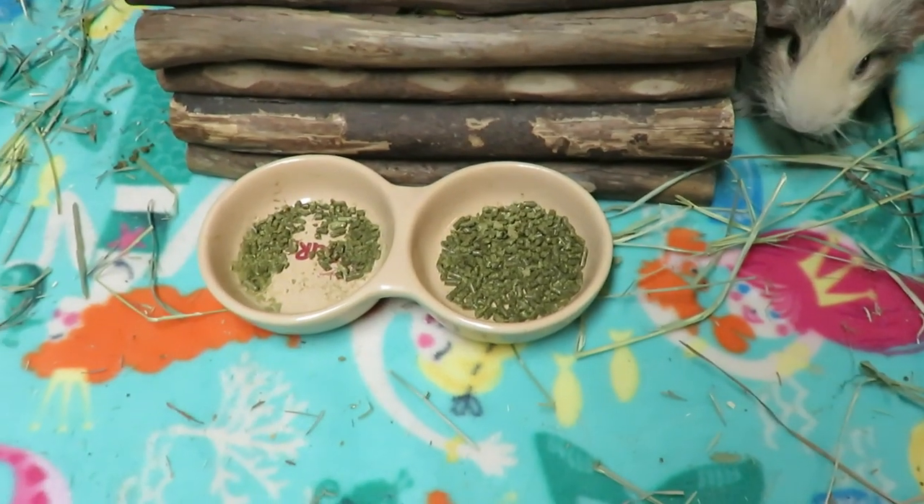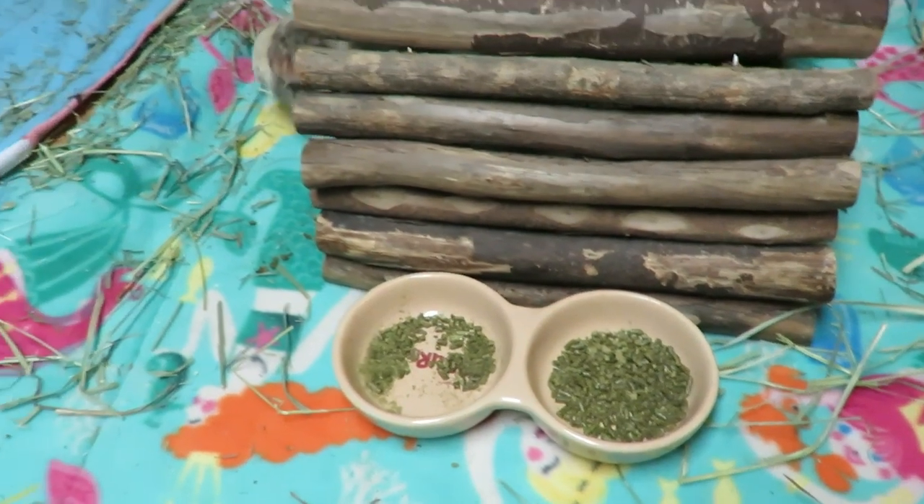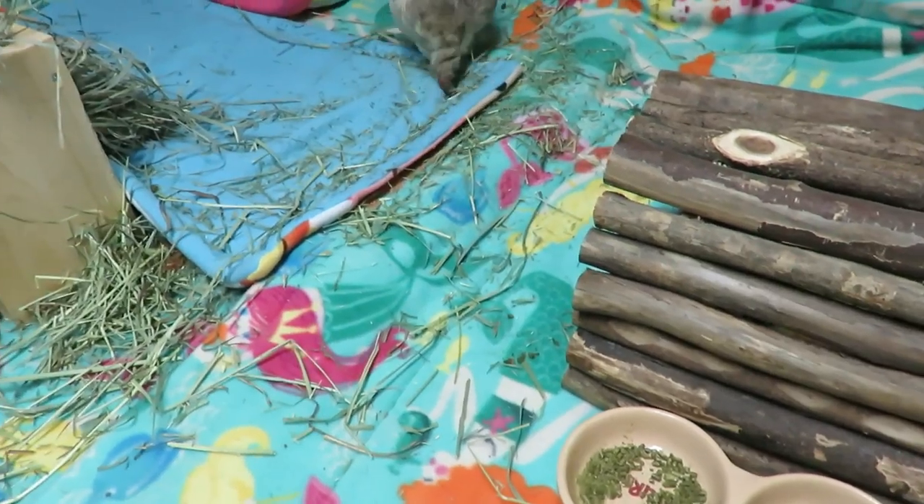I'm going to be topping those up. Everybody has been eating it. Poops look awesome.